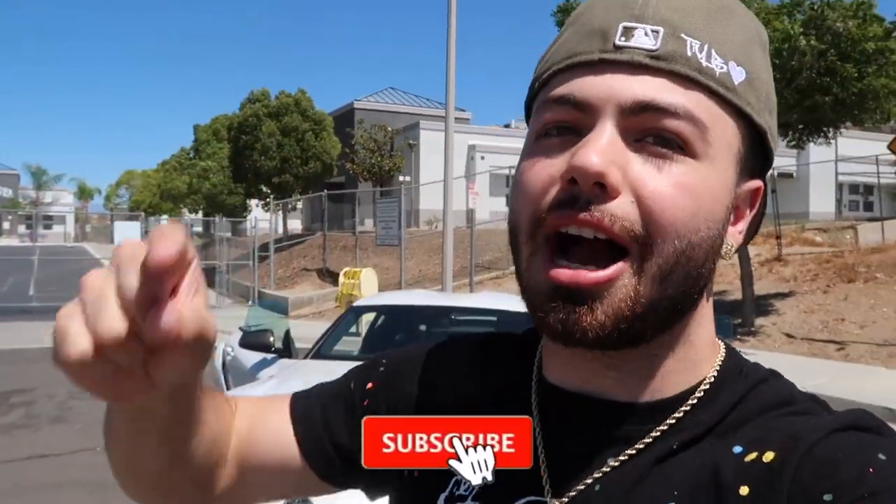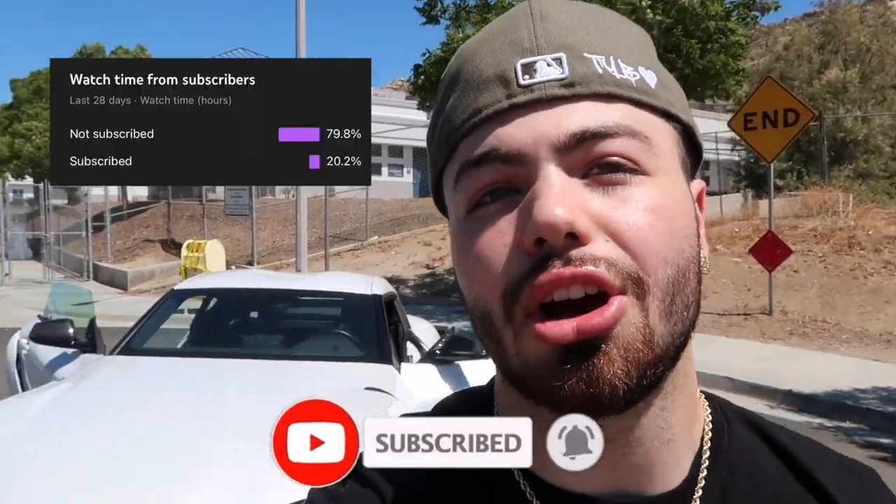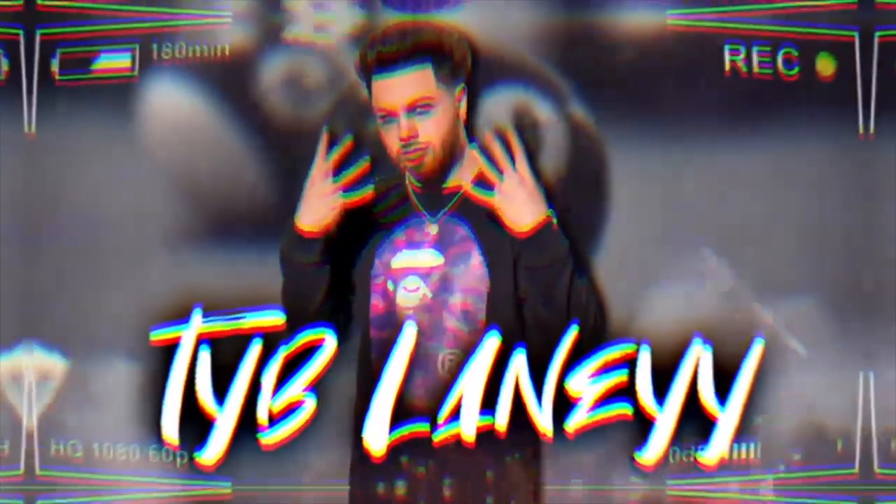Let me know what you guys think about these mods in the comments below — would you put them on your Supra or not? It's all preference at the end of the day. If you have any better suggestions I didn't mention, let me know and maybe I'll buy it for my car as well. If you enjoyed this video, hit the like, comment, and subscribe button. 79% of y'all watching aren't even subscribed — just hit the subscribe button and join the TYB family. It's free, and if you don't like the content anymore you can always unsubscribe.